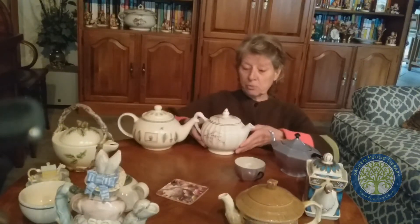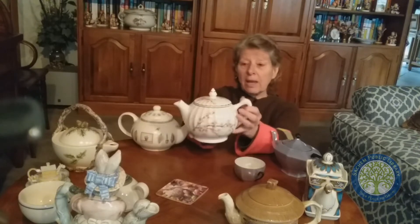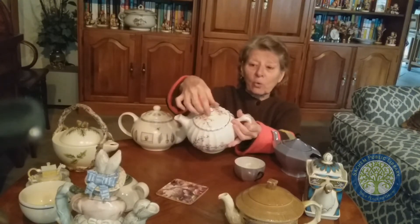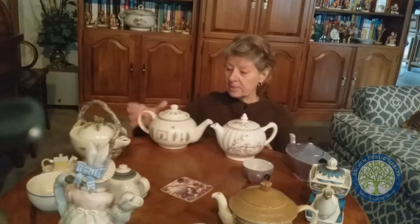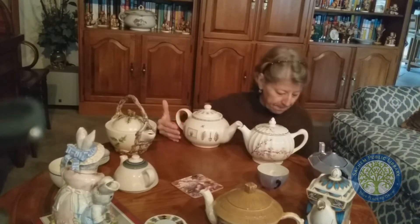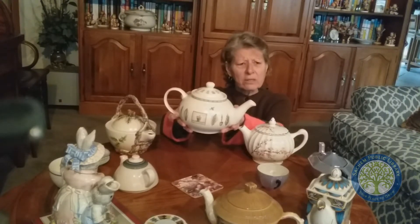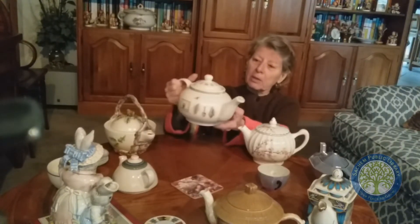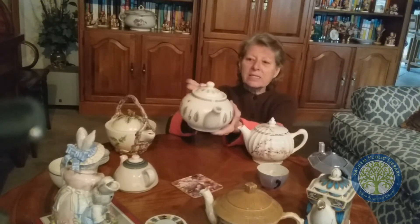Grandma gave me this one — it's a Chinese-shaped design teapot, and the fancy thing about this one is it's got 22 karat gold around it. I have two of these, I don't know why, but I have two of them. I got this one in Montauk at a garage sale, and it's basically just a pretty little teapot. It's a heavy teapot, and it also has designs — like gardening designs on it.